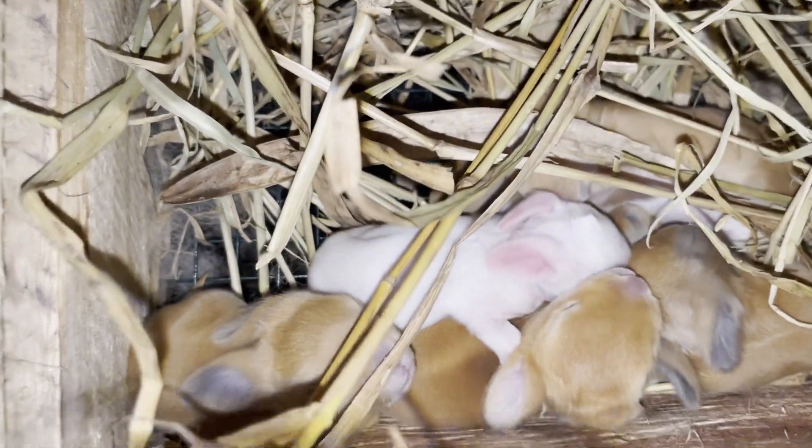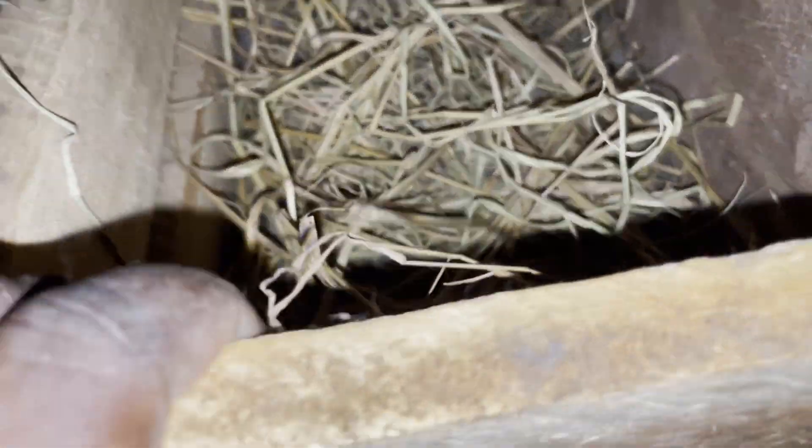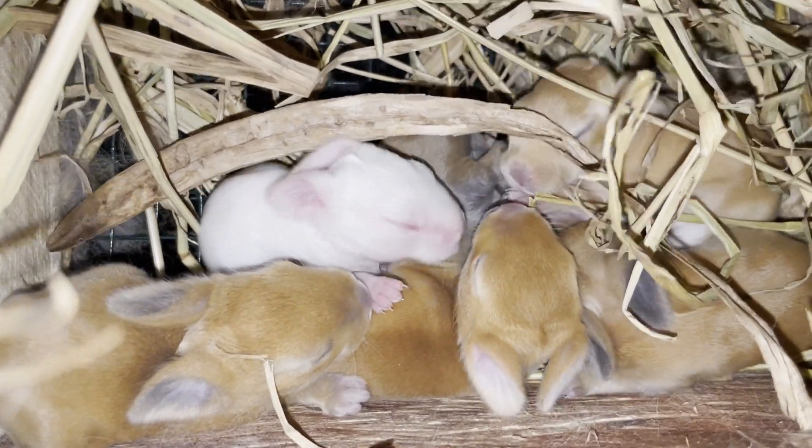A rabbit has a gestation period of around 31 days. It's important to provide a nest box around day 28 into the pregnancy. This gives the pregnant rabbit enough time to get used to the nest box and start preparing it for its kits.